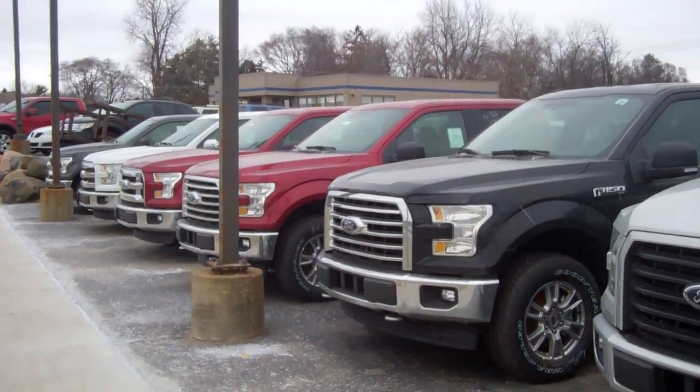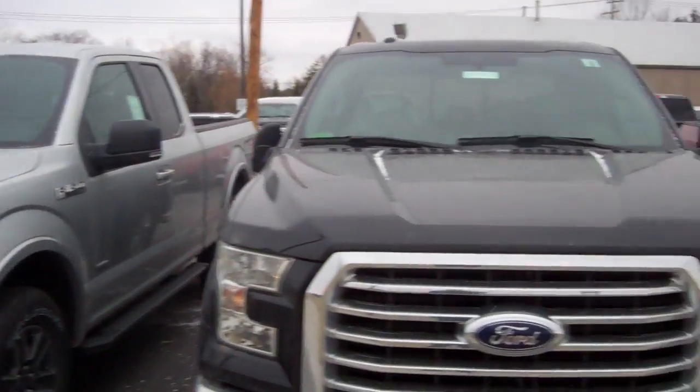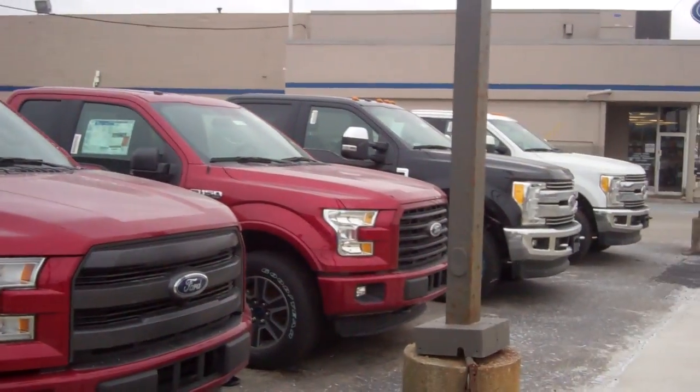Hey, good morning Sandra. Justin Trudell over here at Skellnick Ford. I just wanted to shoot you a quick video about the F-150.